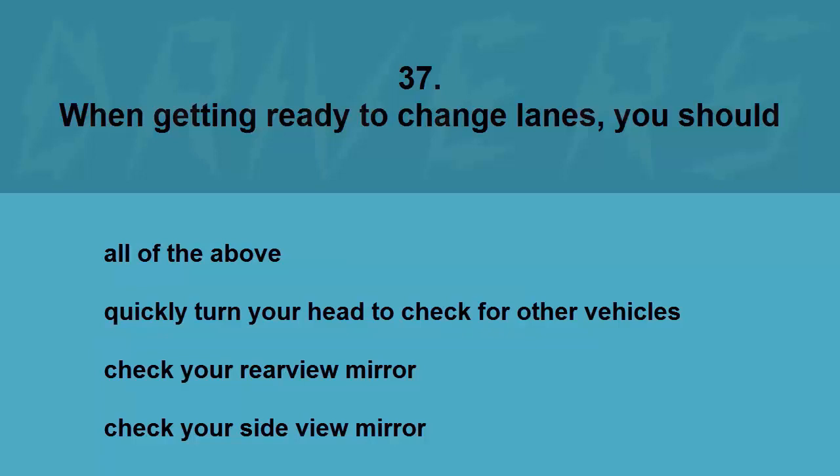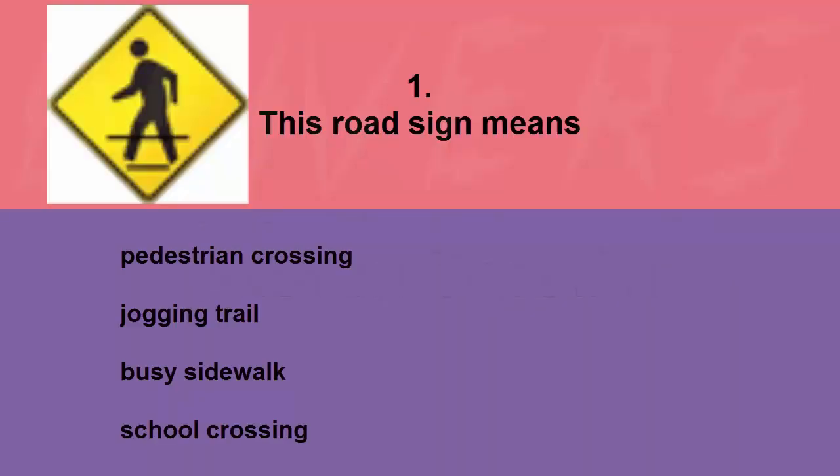When getting ready to change lanes you should: all of the above, quickly turn your head to check for other vehicles, check your rear view mirror, or check your side view mirror. The correct answer is all of the above.